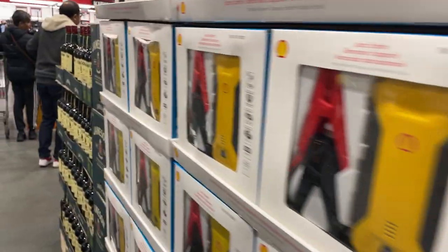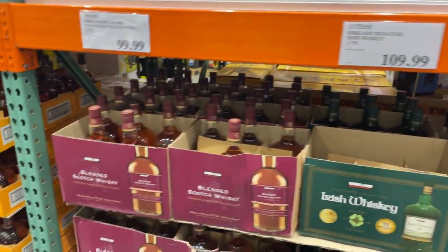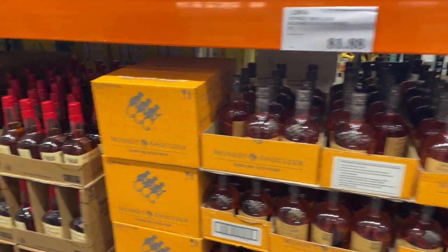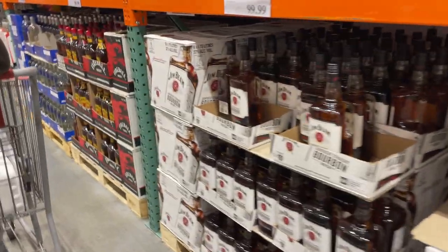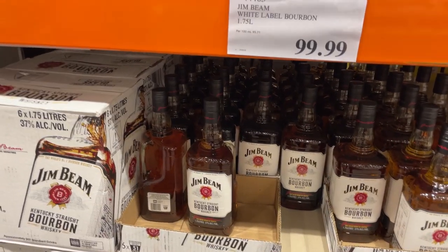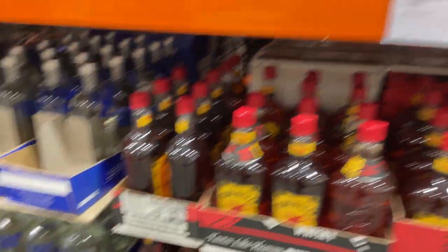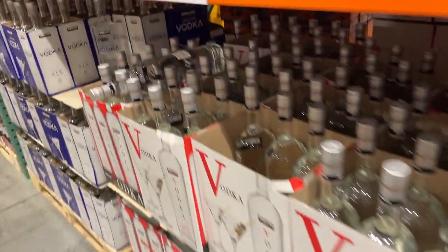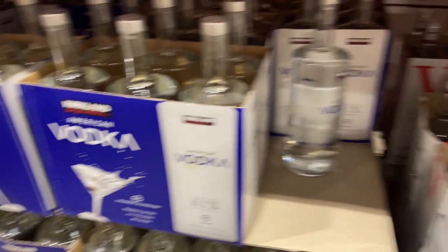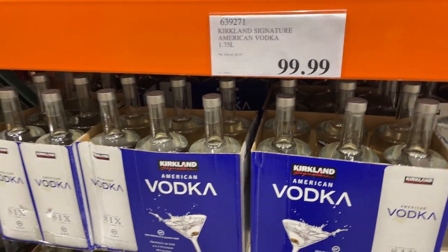$100 for that jump starter — actually yeah, that is pretty cheap. One point seven, five liters. That's cheap for some fireball too. And the vodka — I've never tried Kirkland vodka. Oh, American vodka, it's a difference. I mean, if I had $200 to spend on grog, you could probably buy that.